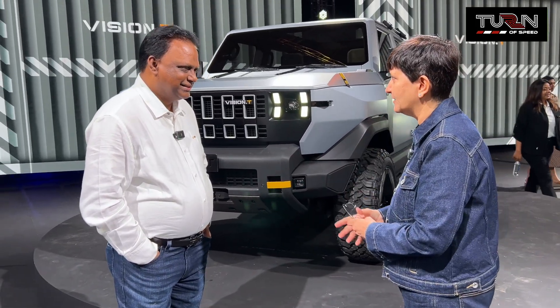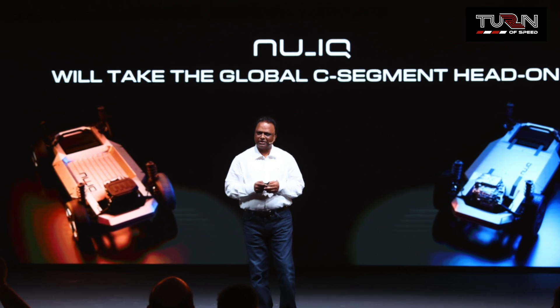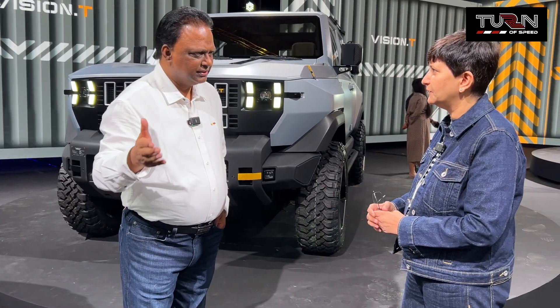On the global vision: that is exactly why we benchmarked the compact segment against global competitors — we think customers worldwide will love it. For the launch timeline, phase one is domestic, rolling out from 2027, with further phases in the first and second halves thereafter.